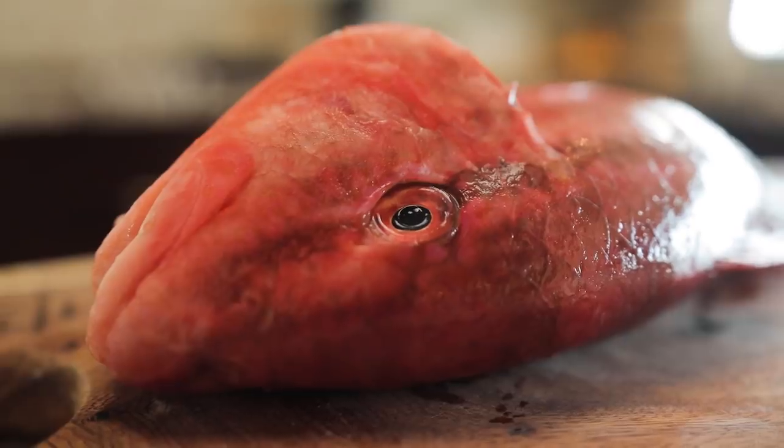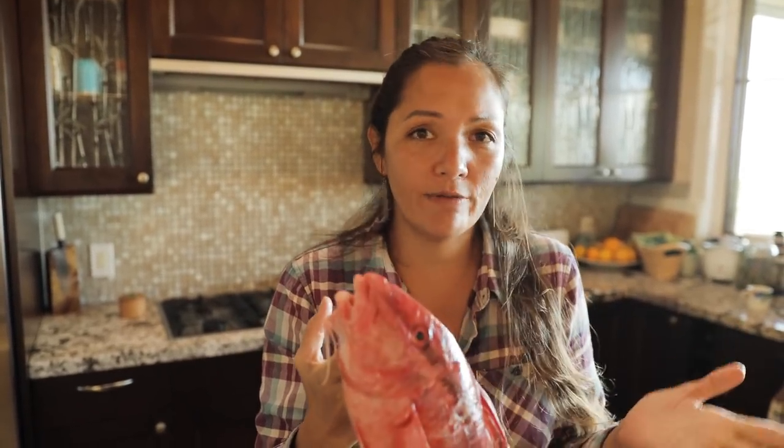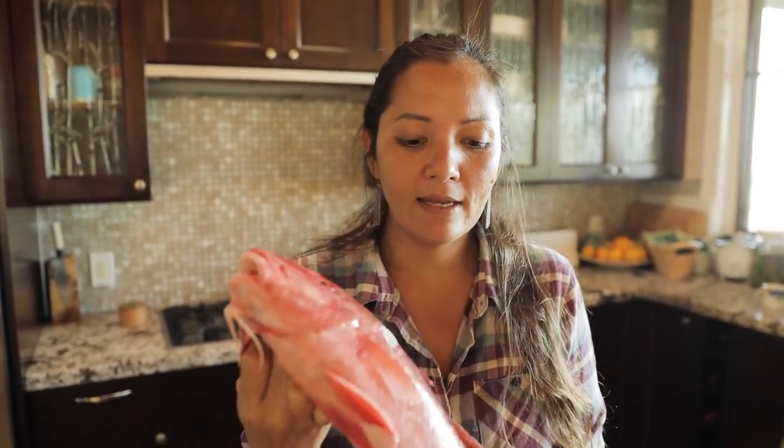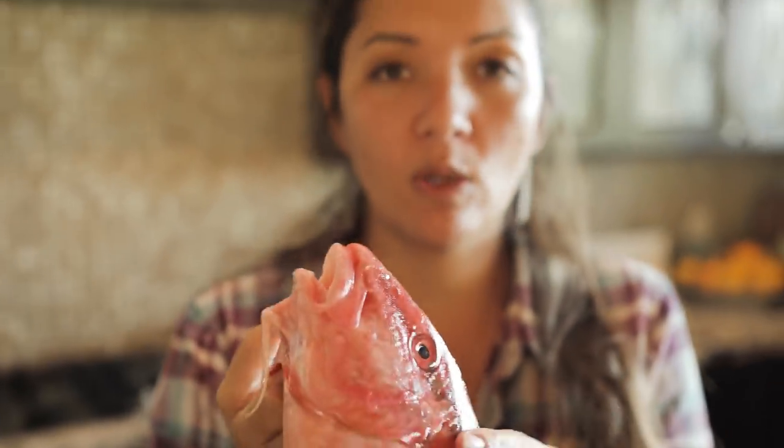What we're going to make today is called steamed Kumu. It's a classic for goat fish, but can be used for many other fish — it's just really good for any nice, moist, delicious fish that you want to eat whole. But first thing first with the whole fish: get these scales off, get the guts out, and then we'll get cooking.